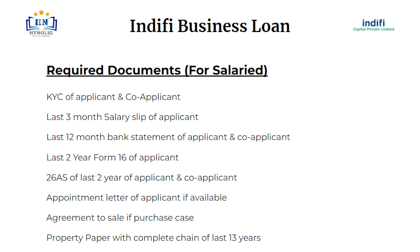Required documents for salaried applicants: KYC of applicant and co-applicant; last 3-month salary slip of applicant; last 12-month bank statement of applicant and co-applicant; last 2-year Form 16 of applicant; 26AS of last 2 years of applicant and co-applicant; appointment letter of applicant if available; agreement to sale if purchase case; property paper with complete chain of last 13 years.